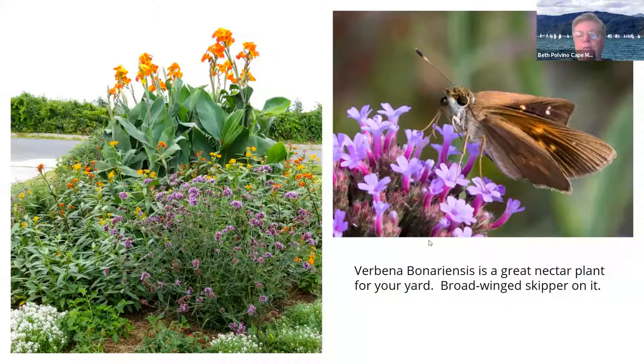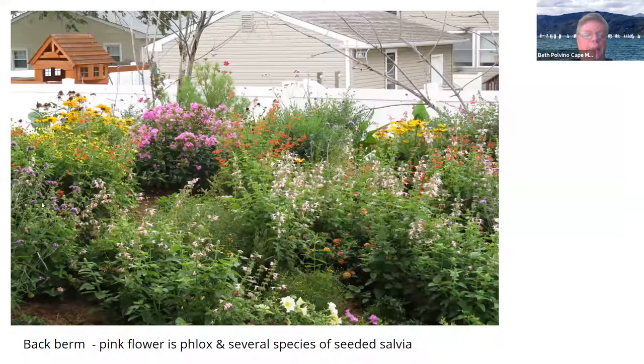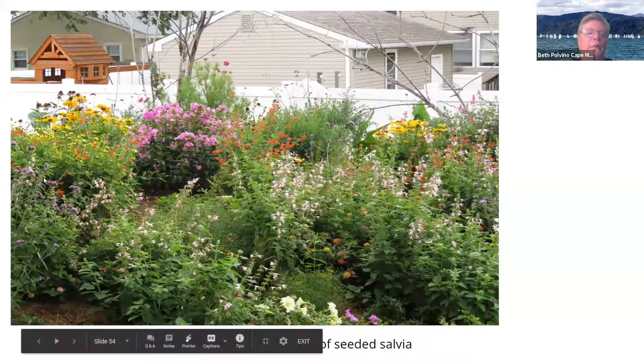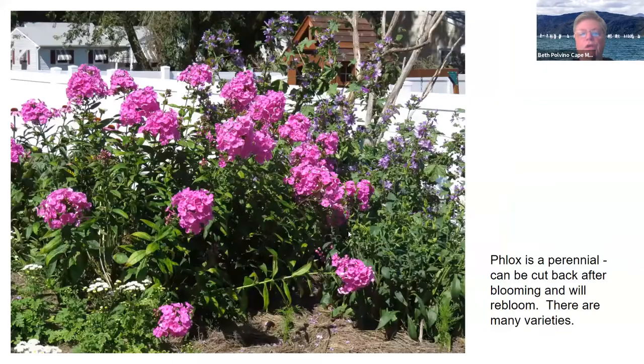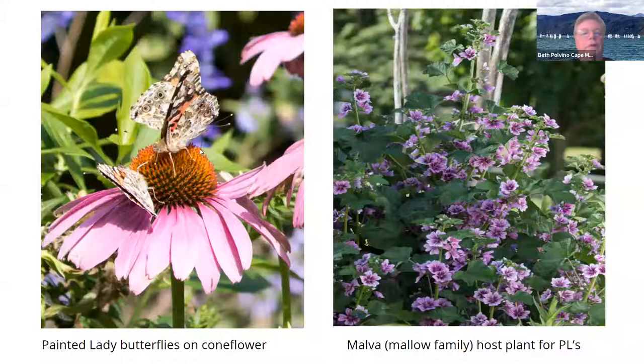This is a broad-winged skipper. This is the back garden the following year — there's some salvia in there, which you just throw the seed in and it grows. There's some phlox, some Maximilian sunflower. Your gardens aren't stagnant — they grow every year and you change things every year. Here's the phlox, and back over here is something called Malva, which is a host plant for the painted lady. And here's a painted lady on the coneflower.